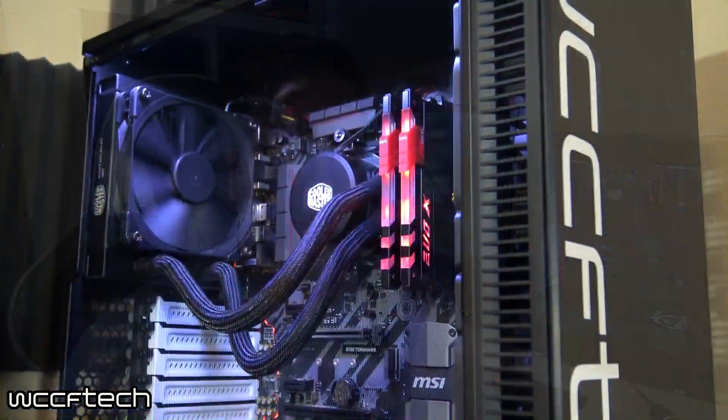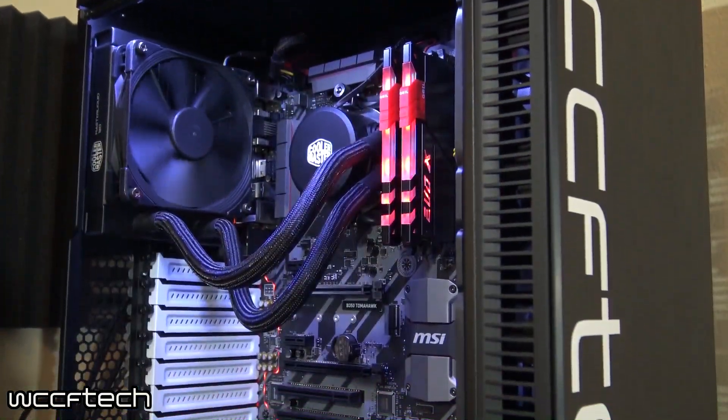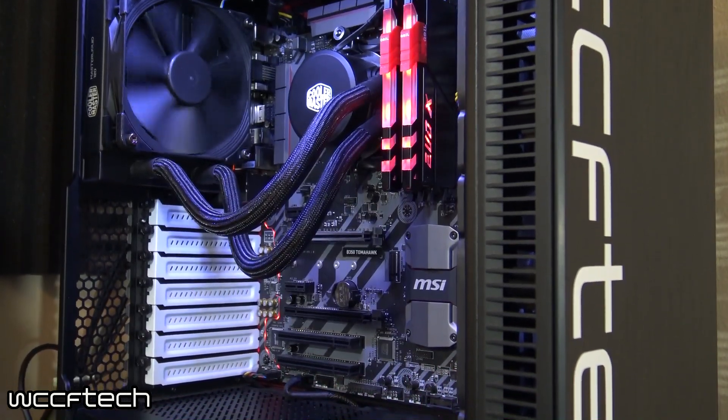We've been working with the A12 9800 for quite some time and trying to do some comparisons against the A10 7890K, but we ran into trouble. First we ran it on an X370 and it was really bad — the memory multiplier wouldn't change, we were stuck at 2133 at best, and the CPU would run at 1.3 GHz.